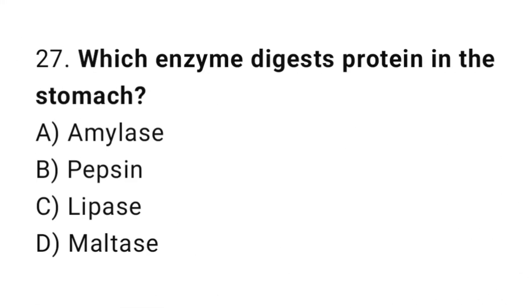Question number 27: Which enzyme digests protein in the stomach? The correct answer is B: Pepsin.